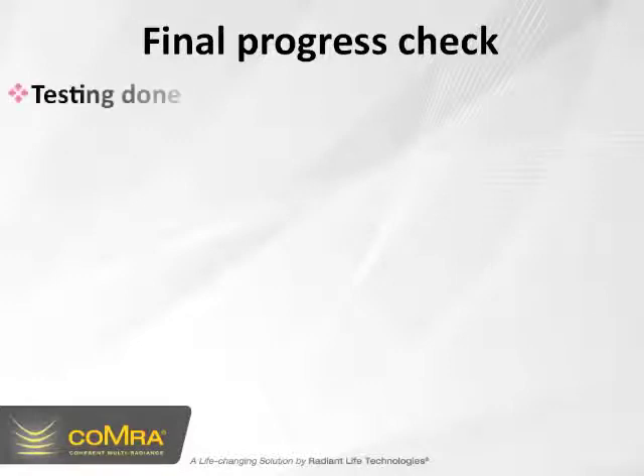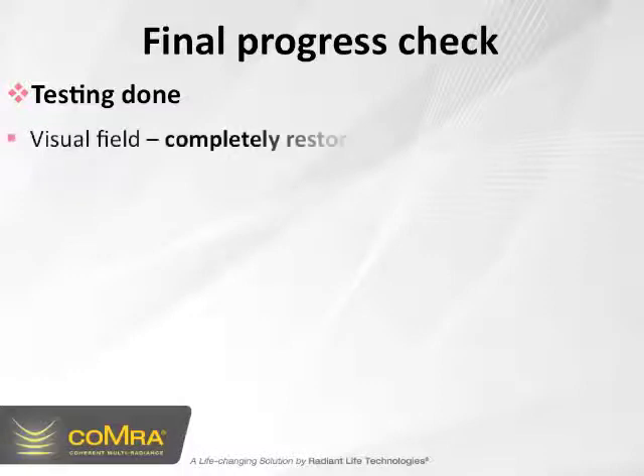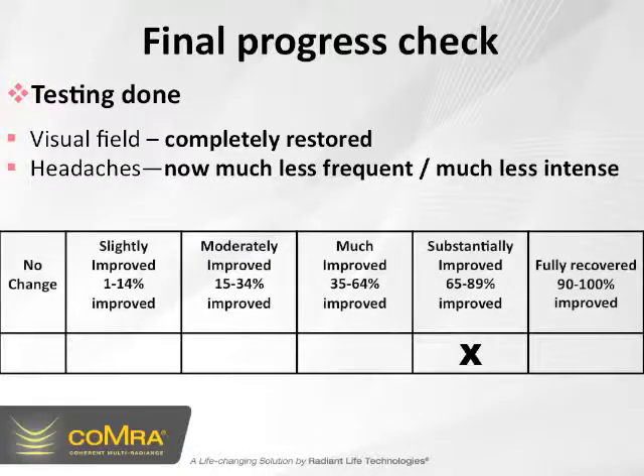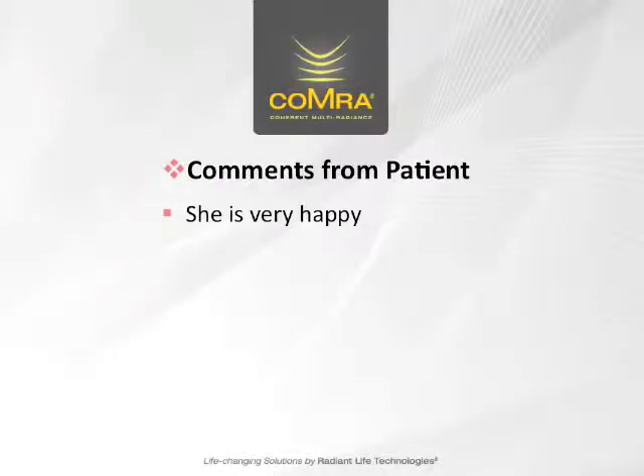Now that we've touched on the rationale, let's look at the results. With the final progress check, testing revealed that the visual field was completely restored back to normal. The patient also reported that the headaches were now much less frequent and much less intense. The doctor in the case reported that this was a substantial improvement, and this was achieved with 12 treatments, once per week, in office. The patient reported that she's very happy.